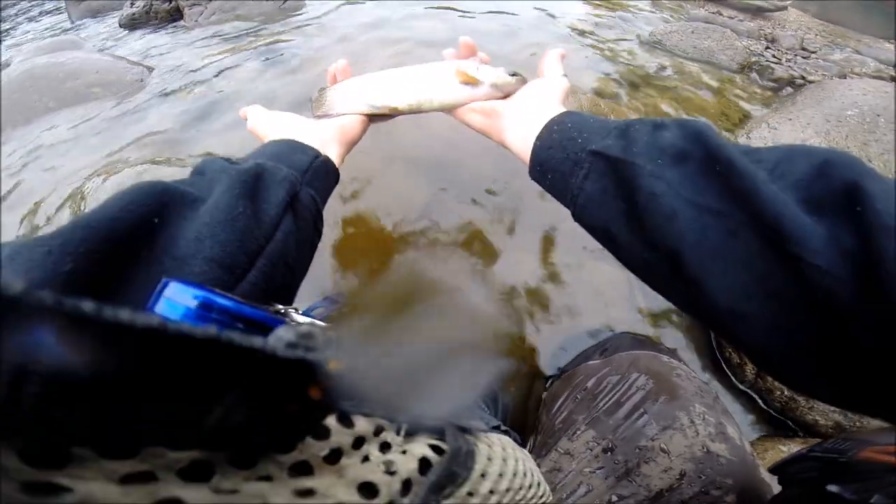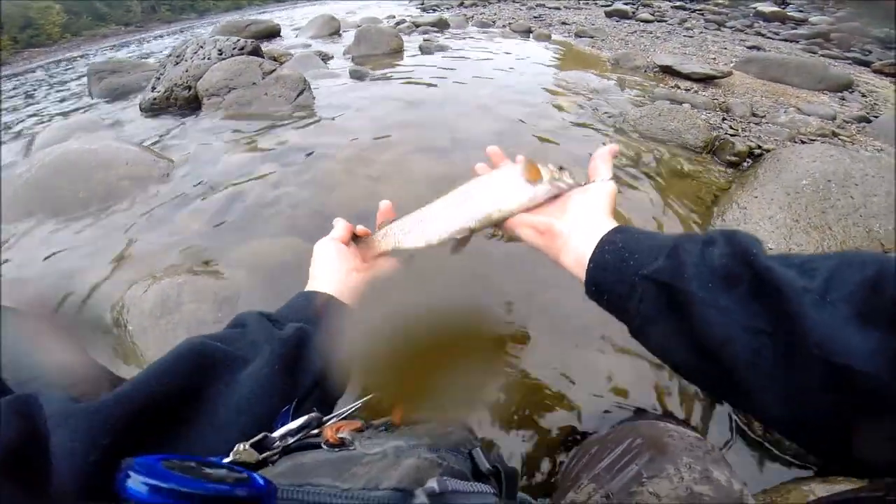My first fish of the trip — a beautiful little resi. That's awesome.